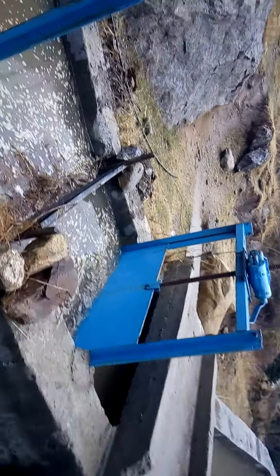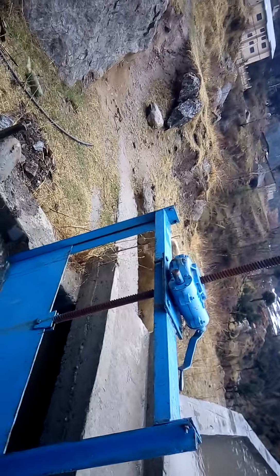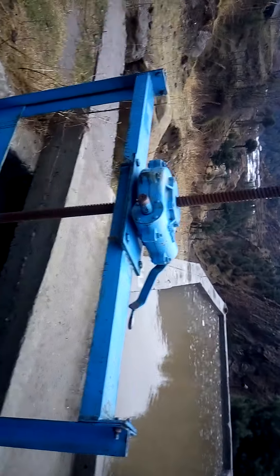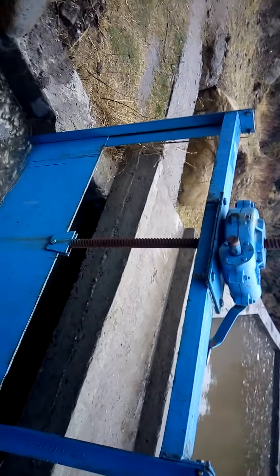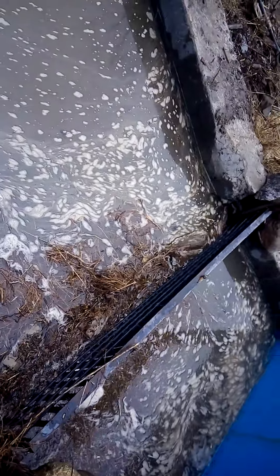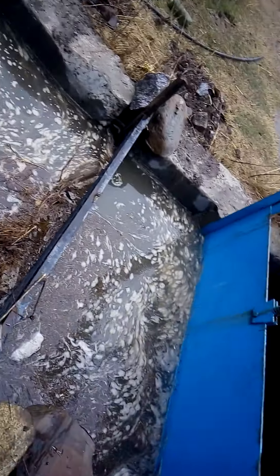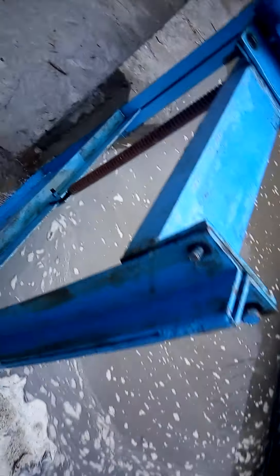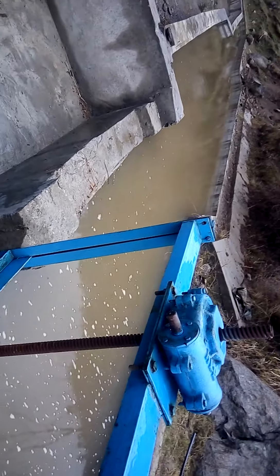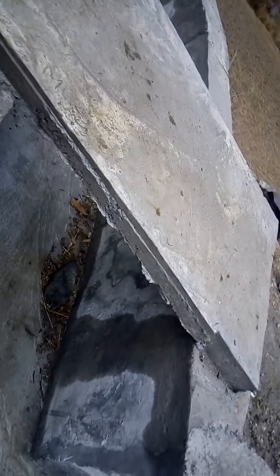This is a gate wall — this handle moves up and down with the help of this header. This is a mesh screen which filters the water for the forebay. This is another gate, and this is the spillway — through this spillway the water flows out here.